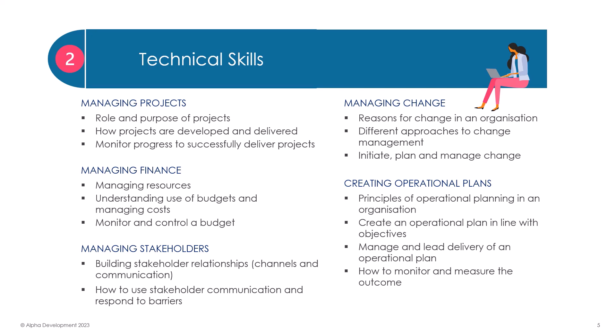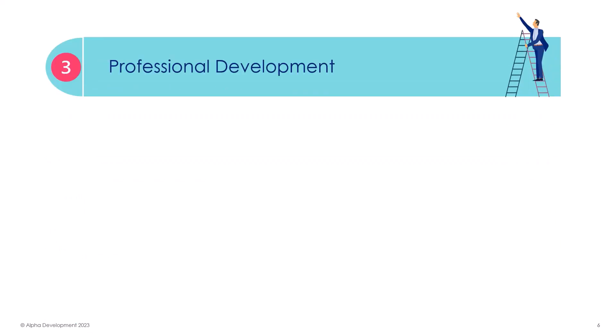The final technical unit looks at operational planning: the principles of why they are needed, how to create a plan in line with your objectives, and how to manage, lead, monitor and measure a plan within your area of responsibility.